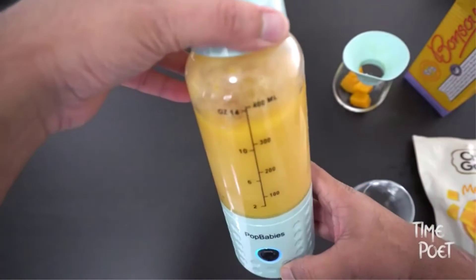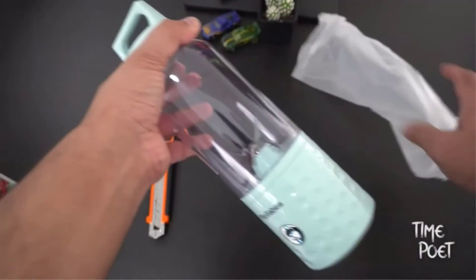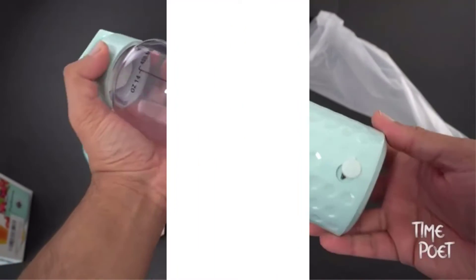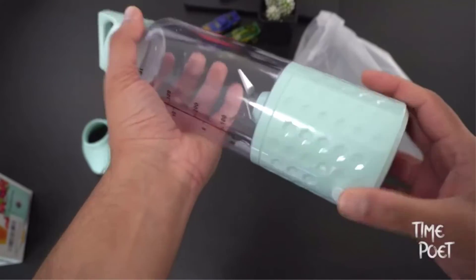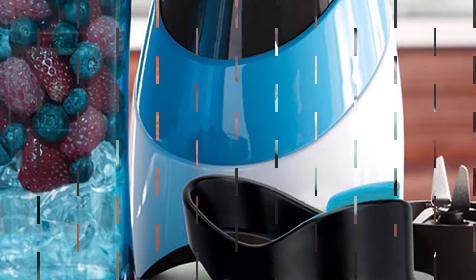Review highlights: Oster My Blend features an ergonomic design so that it can be taken on the go to work, the gym, or school. This personal blender features a BPA-free 20-ounce portable blender bottle, a carry hook, and lid storage. The 250-watt motor and stainless steel blade blend fruit, yogurt, milk, and chunks of ice quickly and easily, without having to chop everything up beforehand. An instructions tag provides complete operational guidance, along with some delicious blending recipes.